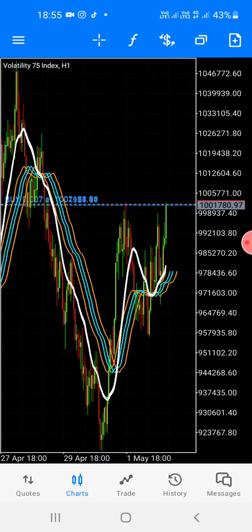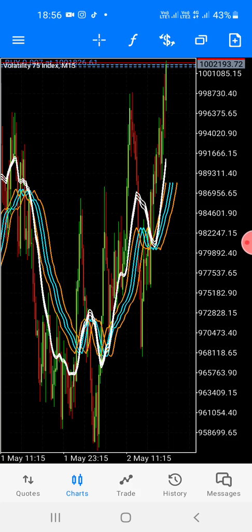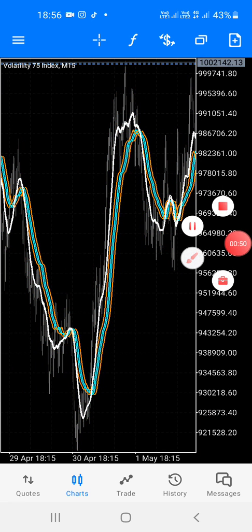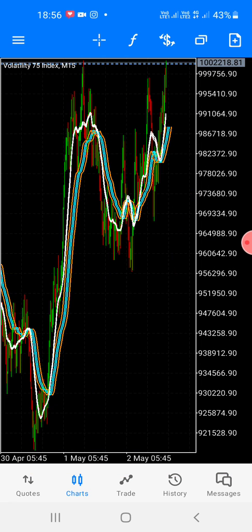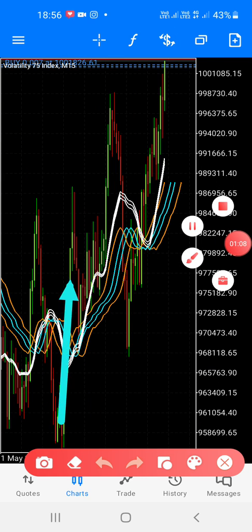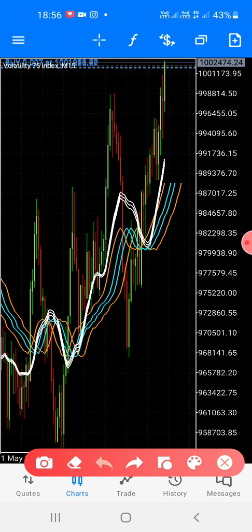Let's go back to the one-hour — you see that's a big move. Let's go back to 15 minutes. This is the buy because we already have this setup, we already have this long. That's a correction and buy — simple. Here we have the first, the second, and the third, which means on three we buy.